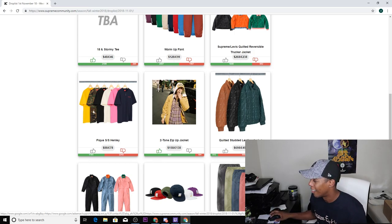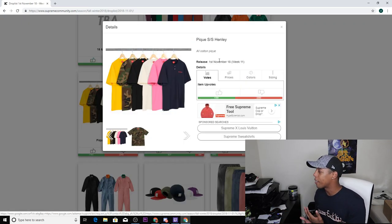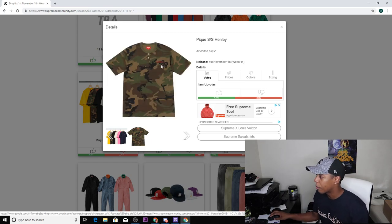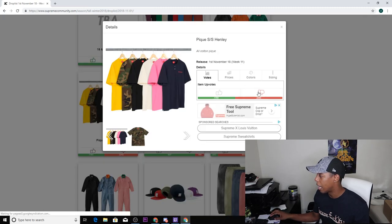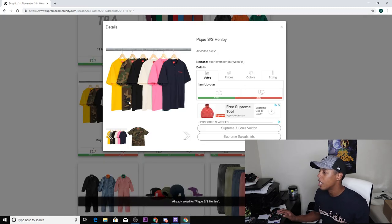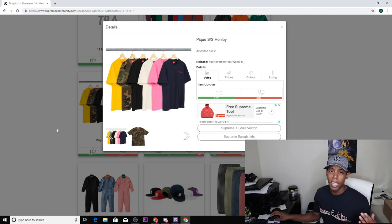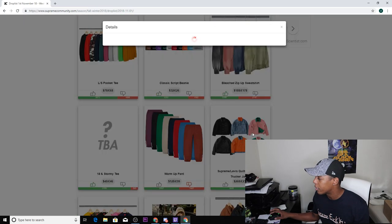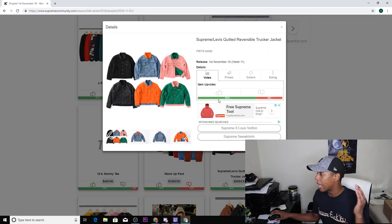Next up we have the pike shorts penny shirt, comes in six colors: yellow, army fatigue, black, natural, pink, and navy. It says Supreme on the front left. This shirt might do good — I'm gonna upvote it because that natural color might kill and the army fatigue color might kill too. That color tends to do good on most Supreme items, so I don't see why it would stop now.